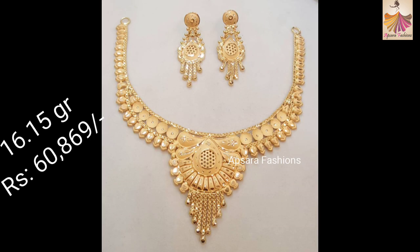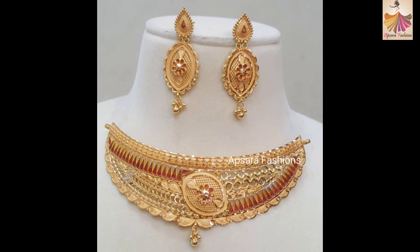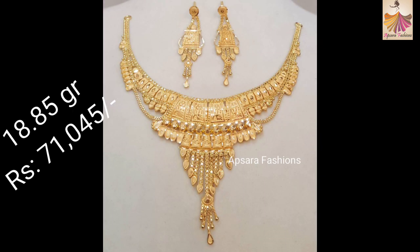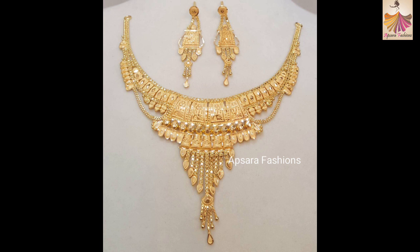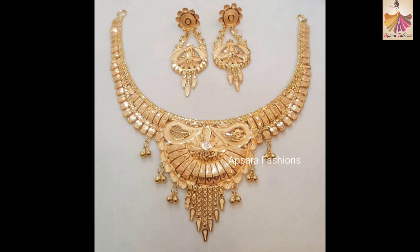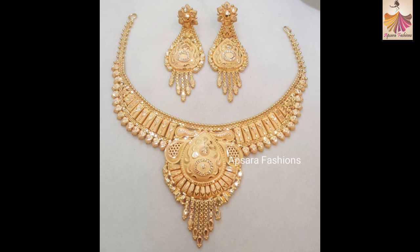All the designs in this video are very pretty and beautiful and will perfectly fit for any occasion and any outfit you wear. Friends, we do not sell and we don't have any affiliations or sponsorships with any shop. All the designs we are showing are for educational purpose only, to keep you all updated about the latest designs in this jewelry fashion.